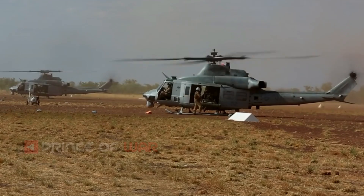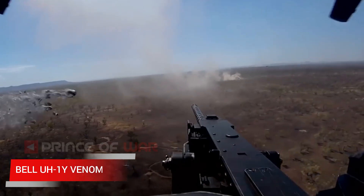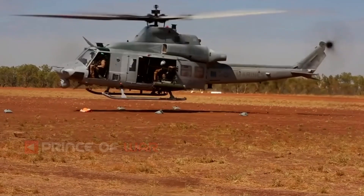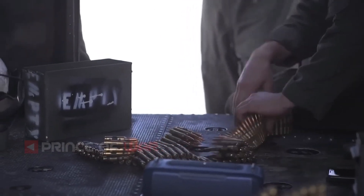Hello, everyone. Welcome back to Prince of War Channel. The Bell UH-1Y Venom, also called Super Huey, is a twin-engine, four-blade, medium-sized utility helicopter built by Bell Helicopter under the H-1 upgrade program of the United States Marine Corps.